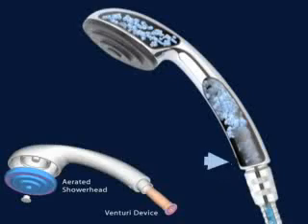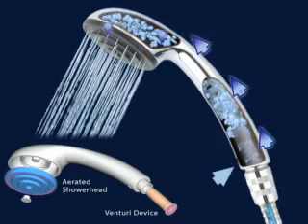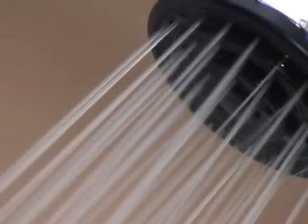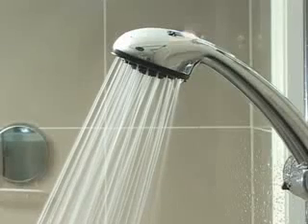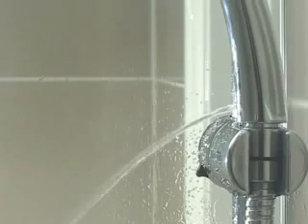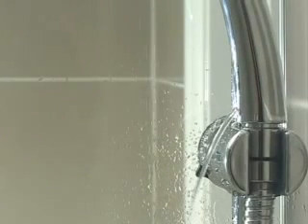The EcoCaml water-saving showerhead forces air directly into the water stream, increasing air pressure in the showerhead and spinning the water at incredibly high speeds. This extra speed produces a unique accelerated shower spray, increasing the volume of the water as it leaves the showerhead to give the effect of a full-flow shower, saving you water without compromising the shower experience. The EcoCaml showerhead also features a fast drain to ensure there is no water left inside the showerhead, offering enhanced protection against unwanted bacteria growth.